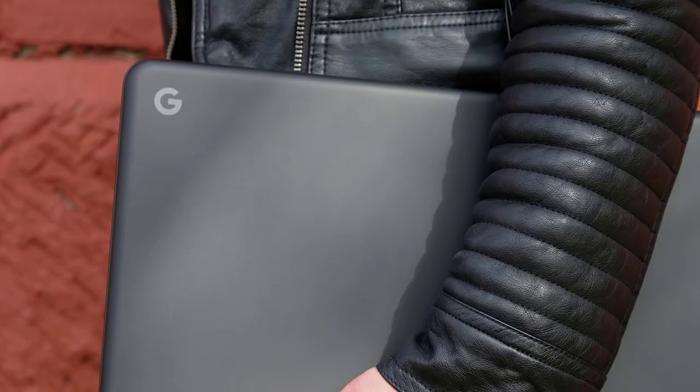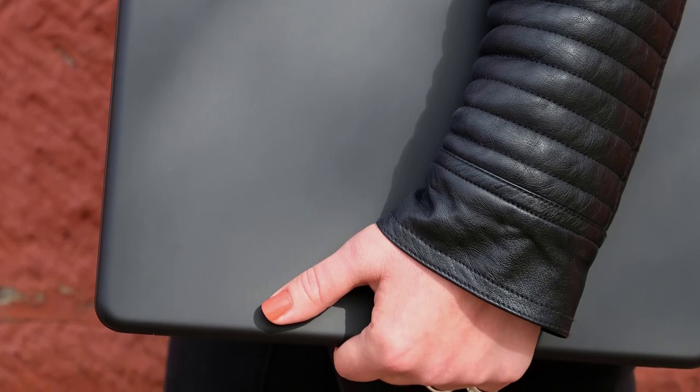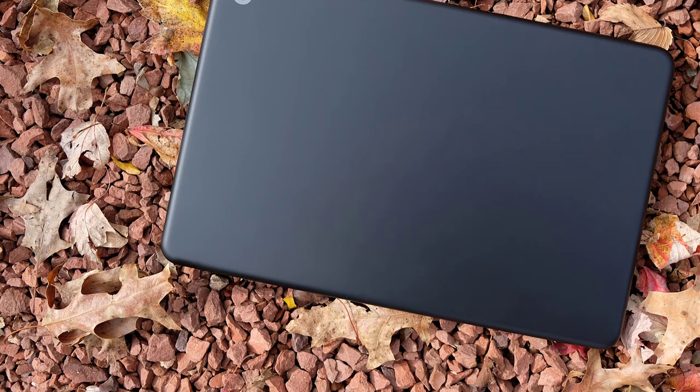Weighing just over 2 pounds, the Google Pixelbook Go could be one of the best investments you make. The only downside is that it runs on Chrome OS, so you need to be comfortable using Google Docs and other Google products for your content creation.